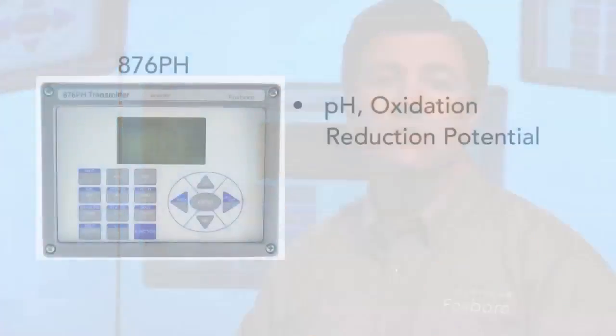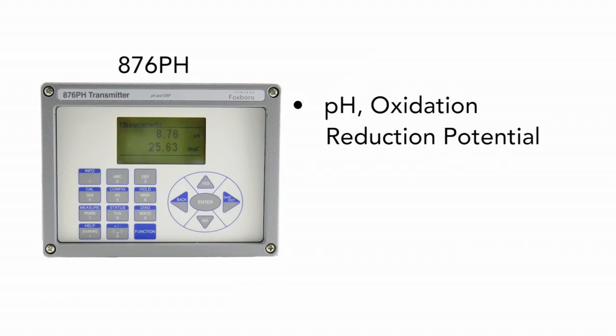Unlike other electrochemical two-wire transmitter solutions, the Foxboro 876 product line provides the widest choice of sensing and configuration selections. The 876PH covers pH, oxidization, reduction, potential, and ion-selective electrode measurement.